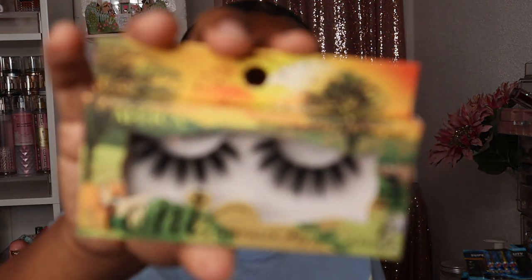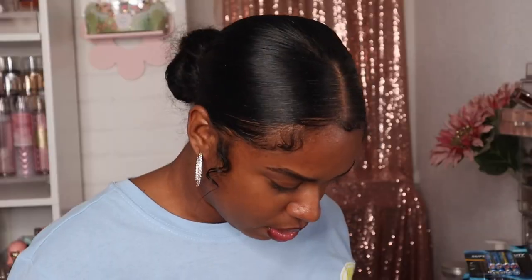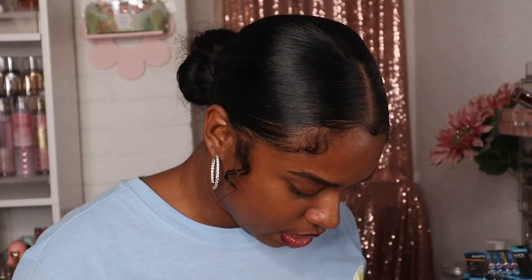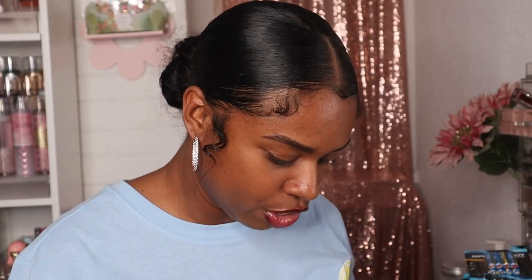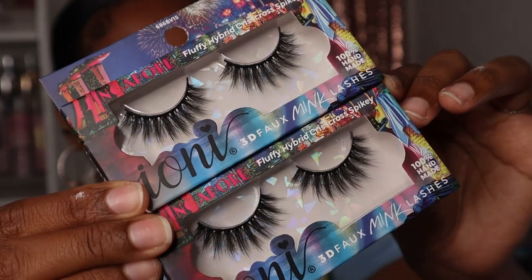These are their Africa wispy hybrid crisscross lashes — they're so pretty. I also got a pair of their Eiffel Tower wispy crisscross flare lashes, which are really nice for a light eyelash moment. I got two of their Singapore fluffy hybrid crisscross spiky lashes. To me, each one looks a little different, but these are really cute.